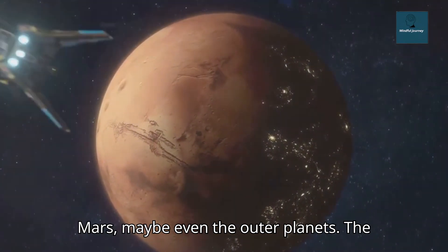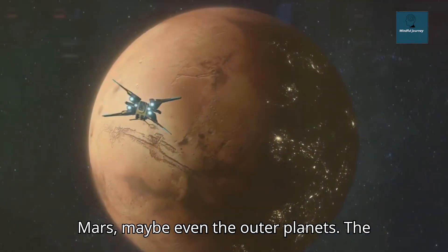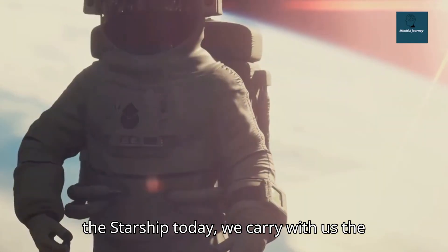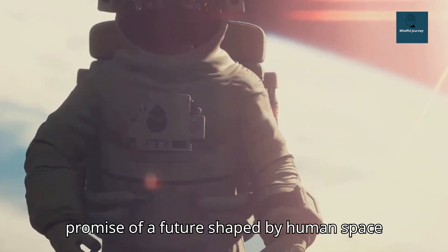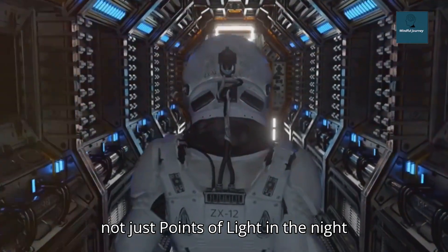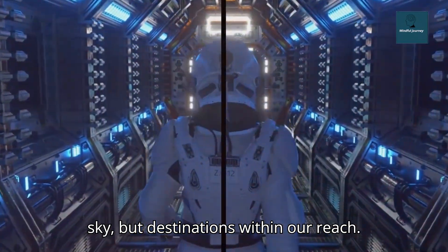The Moon, Mars, maybe even the outer planets — the possibilities are endless. As we leave the Starship today, we carry with us the promise of a future shaped by human space exploration. A future where the stars are not just points of light in the night sky, but destinations within our reach.